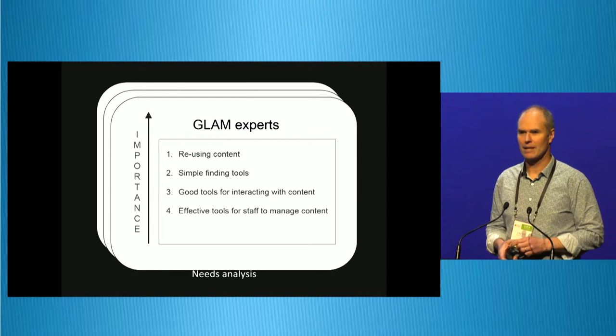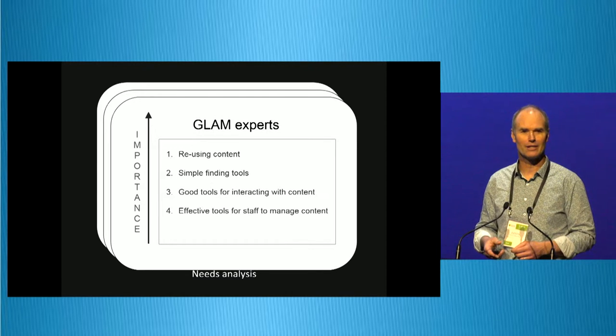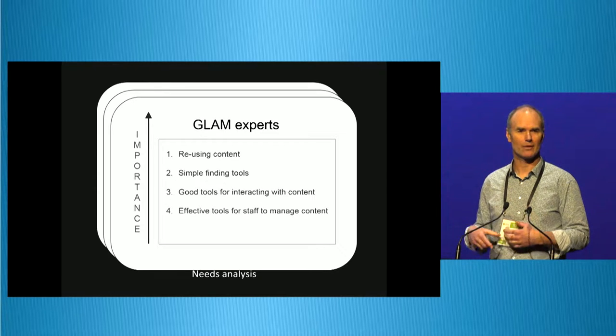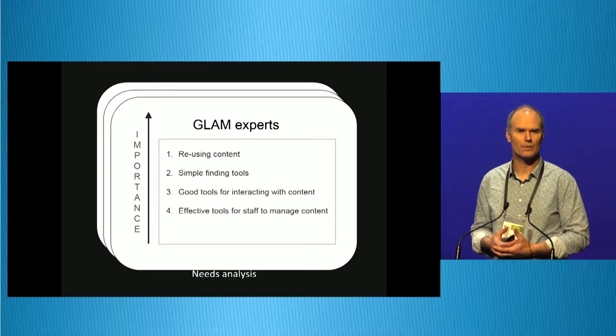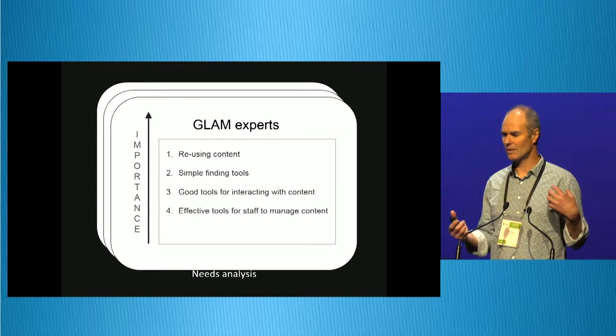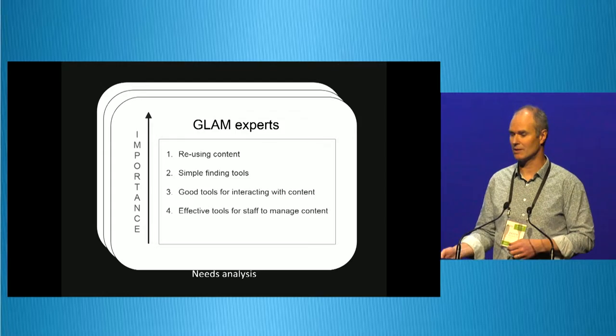We also spoke to GLAM experts — perhaps some of you are here; you'll remember it was a very long interview. Again, it's about reusing content — that's the important thing. Having really simple ways to find and interact with content, and of course effective tools for staff to manage the content.